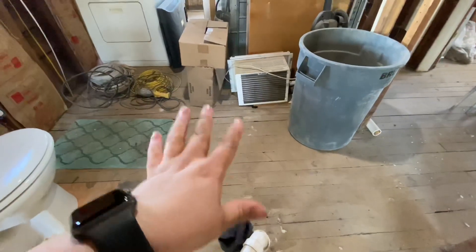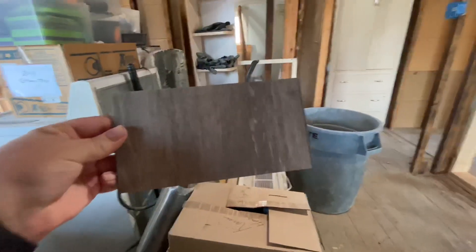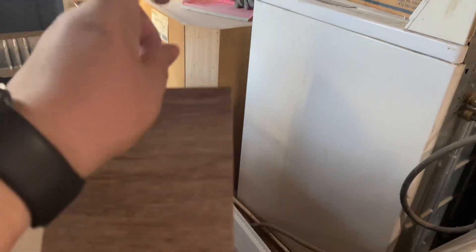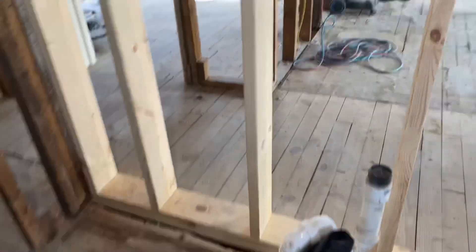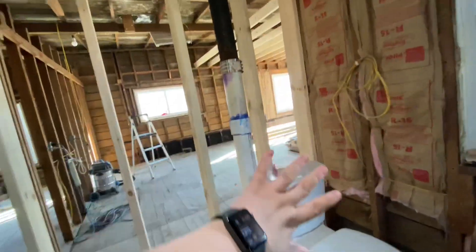I'm going to do wood flooring throughout the whole entire house — the office, laundry room, bathroom, bedroom, kitchen, living room — the whole thing. And I was thinking about doing this whole wall tiled with white subway tile, then painting the whole house a light gray.